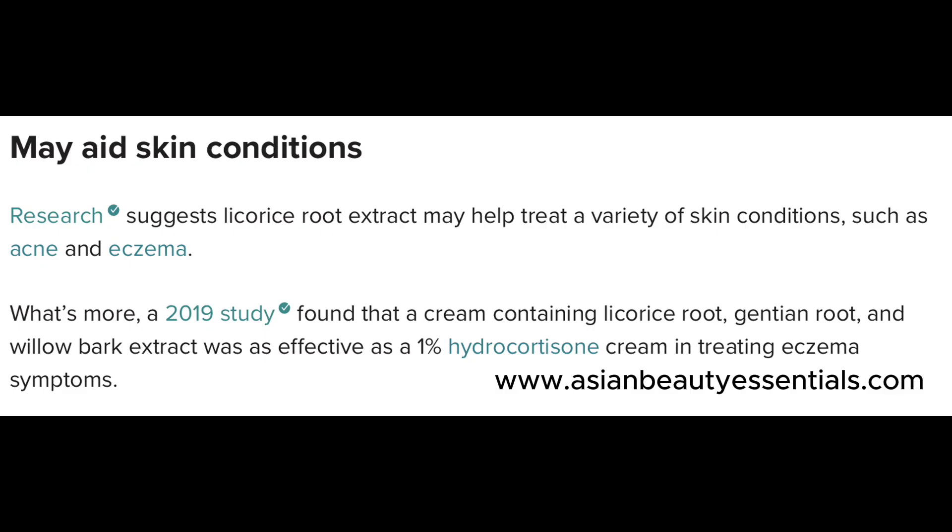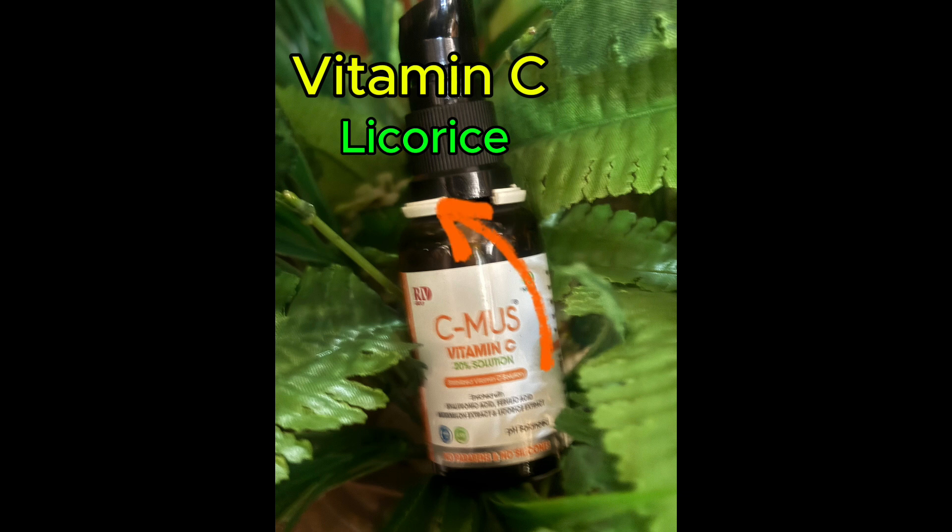Licorice can also help in treating acne and eczema. In a 2019 study, it was found to be comparable to 1% hydrocortisone, a steroid cream, in treating eczema symptoms.